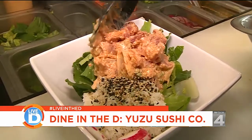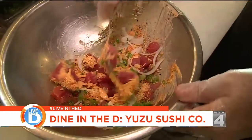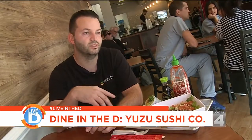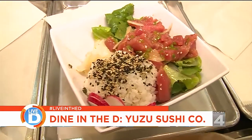A poke is a really traditional Hawaiian dish. Usually it's just cubed up tuna, salmon, it could be shrimp or octopus, tossed with a certain sauce and put over rice. We serve ours with rice, and it comes on top of romaine lettuce, so it's pretty traditional.